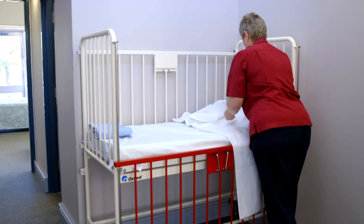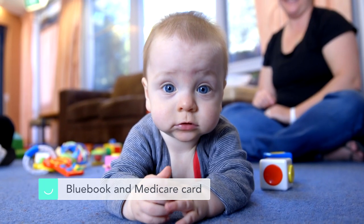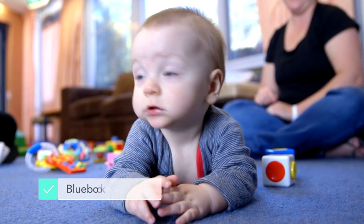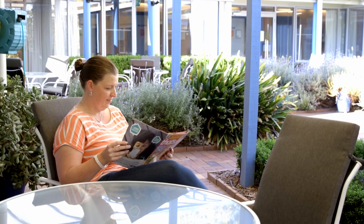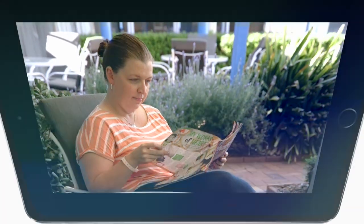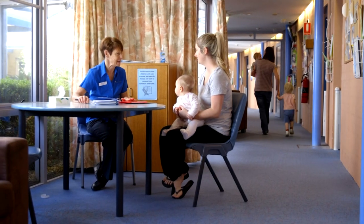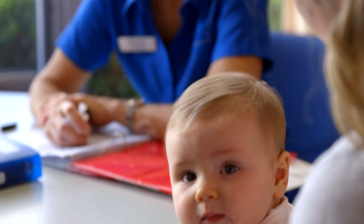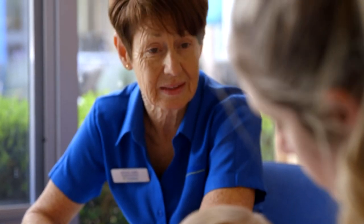We supply linen and towels. Don't forget your child's blue book and Medicare card, along with any medication. Delicious healthy meals will be provided every day. On arrival, a nurse will discuss the concerns you're having and then work in partnership with you to resolve those issues.